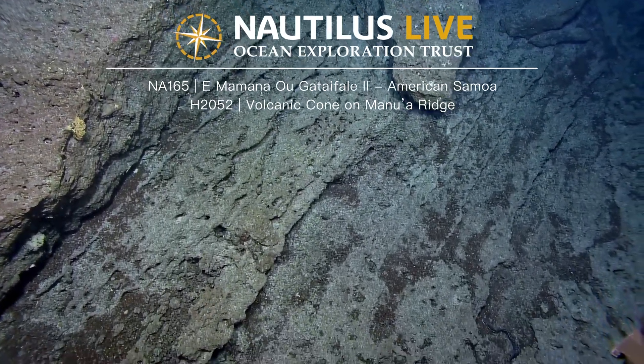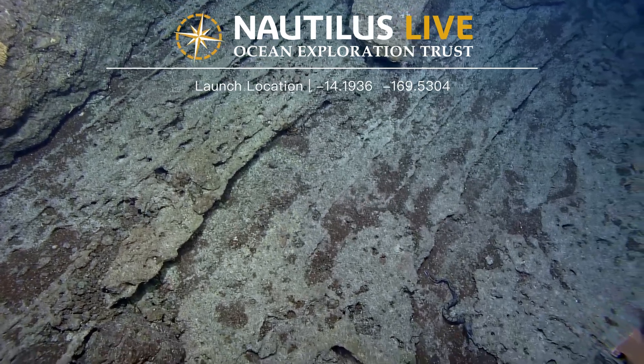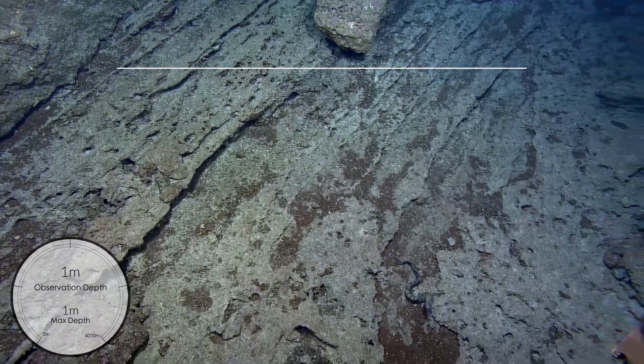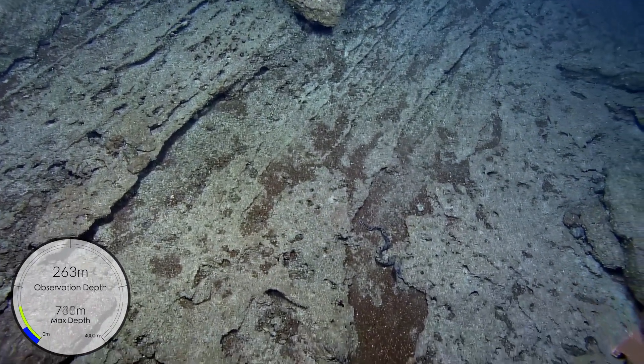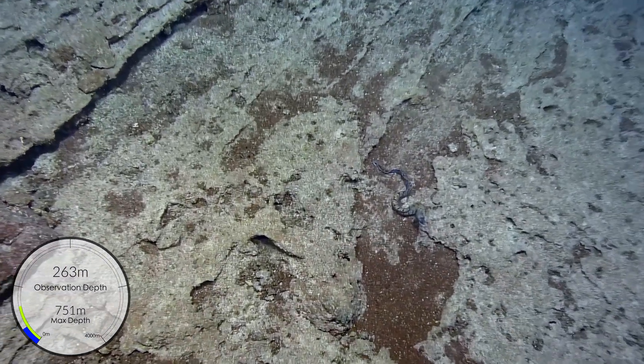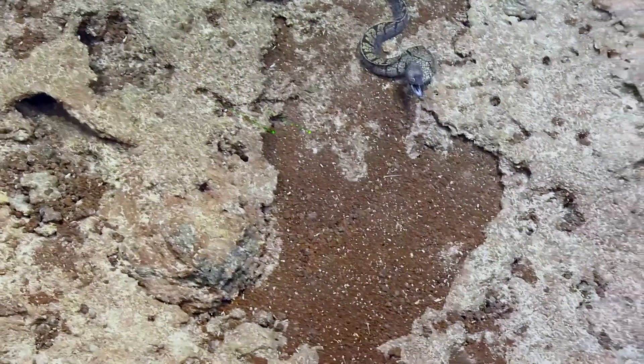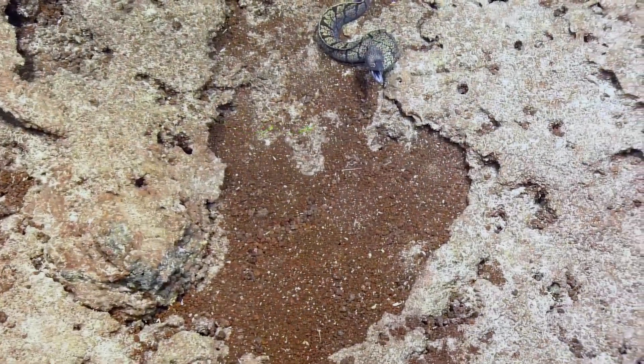One of the scientists aboard — oh, what's that? It looks like we have an eel there. Can we zoom in, maybe a little bit? Or a lot — zoom in, Dave, that looks cool! Is that a snake? Yeah, like a moray eel or something? It does look like a moray.